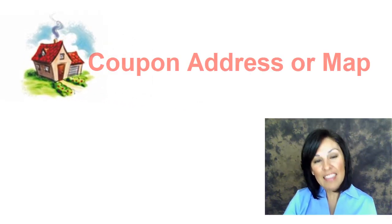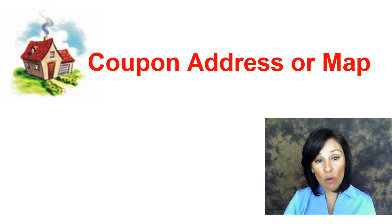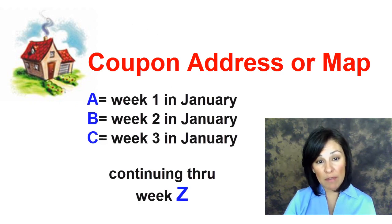Sound complicated? Trust me, it's not. Let me explain how it works. Think of this alphanumeric code as the address or a roadmap to where each coupon may be found.